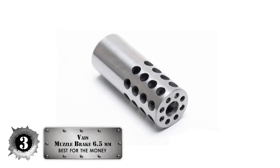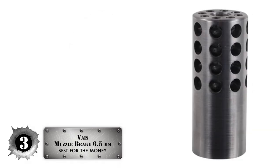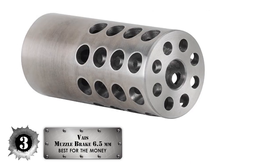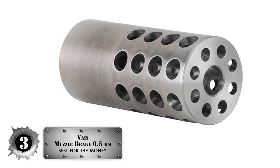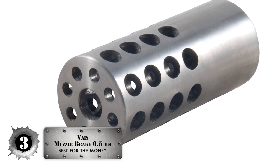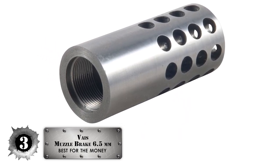Next, we have the best for the money, the Veyas Muzzle Brake 6.5mm. If you're looking for a good muzzle brake for your Creedmoor but seem to be running into models that are a bit pricey, you'll be happy to know that this Veyas Muzzle Brake is the best one on the market for those on a budget. The Veyas has an incredible maze of gas dispersing holes that limit the muzzle rise with no increase in the muzzle blast itself.